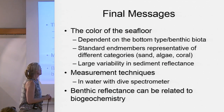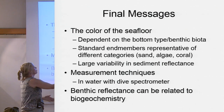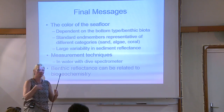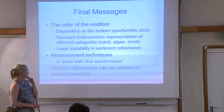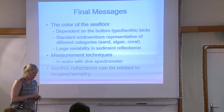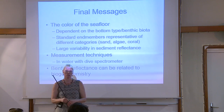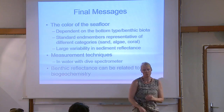To recap: the color of the seafloor is really dependent on the bottom type. For some cases like coral there are pretty good standard end members. Seagrass, algae, sand — if it's bright like Bahamas sand you're pretty good, but be aware that sand and sediment are really variable. Generally we like to measure in water with the dive spectrometer; you can do it in a lab, just be careful. Benthic reflectance can be related to various biological and chemical properties — we're just exploring where this can go. If we can do this, we could help understand ecology. That's the ultimate goal.